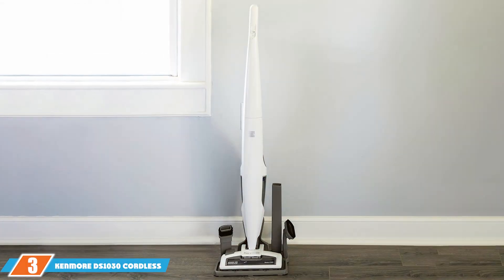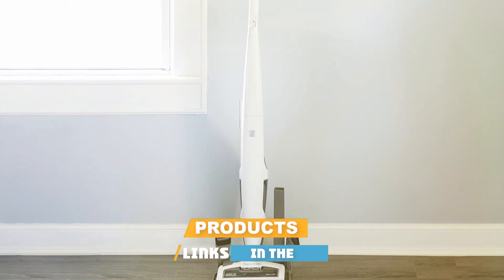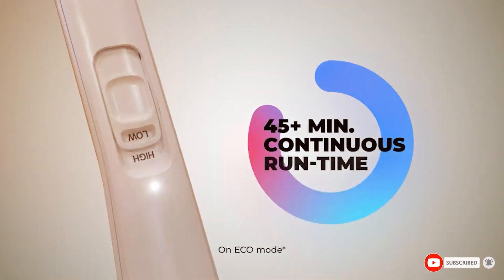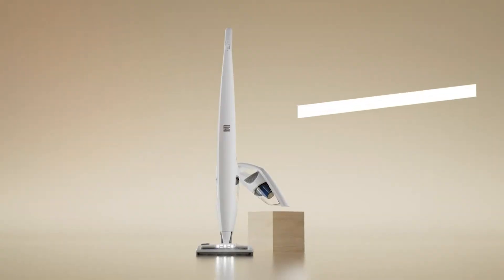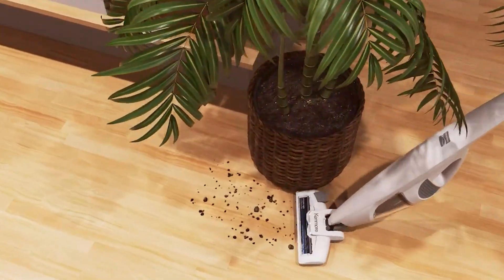Coming in at number 3 is the Kenmore DS-1030 Cordless Stick Vacuum in white. This product offers a sleek, modern design with impressive performance. Its cordless functionality allows for unrestricted movement, and with up to 45 minutes of runtime, you can tackle large cleaning tasks without interruption. The minimalist white finish complements any home decor.